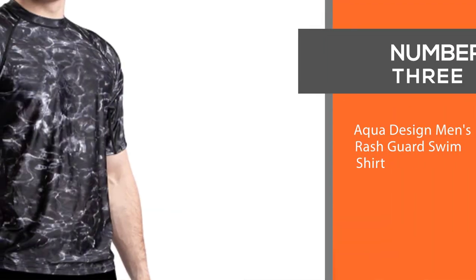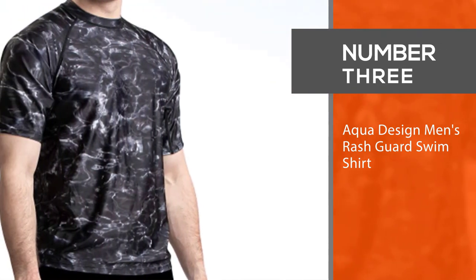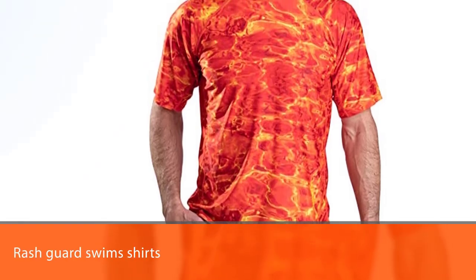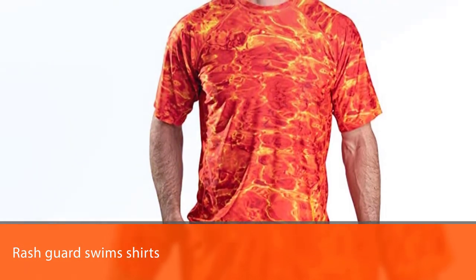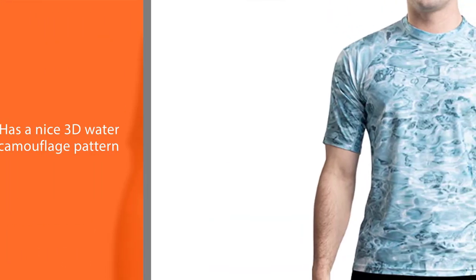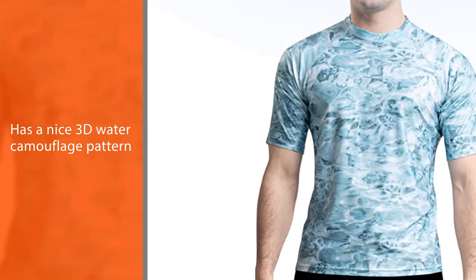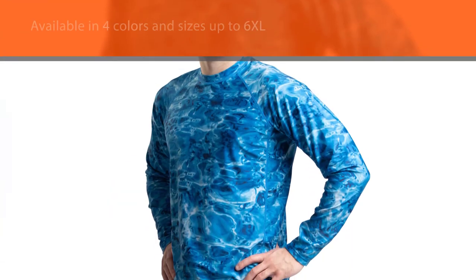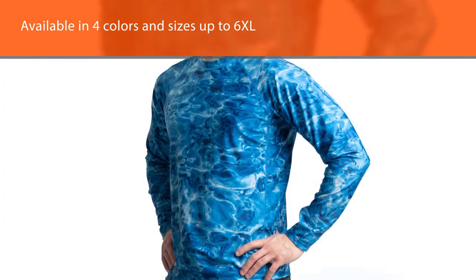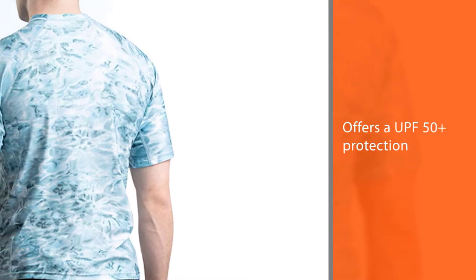Number 3: Aquadesign Men's Rash Guard Swim Shirt. The Aquadesign Rash Guard Swim Shirts for big and tall men feature a nice 3D water camouflage pattern. They are available in 4 colors and sizes up to 6XL. This swim shirt also offers UPF 50 Plus protection and even does a good job guarding against accidental jellyfish stings. They also offer pretty good comfort.